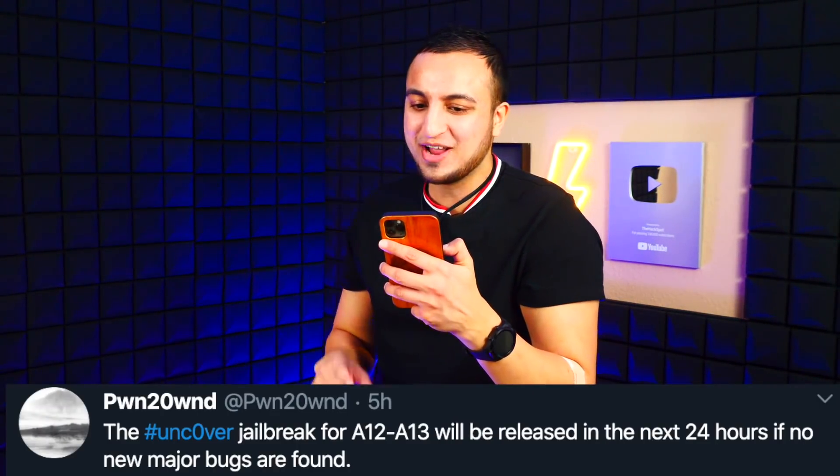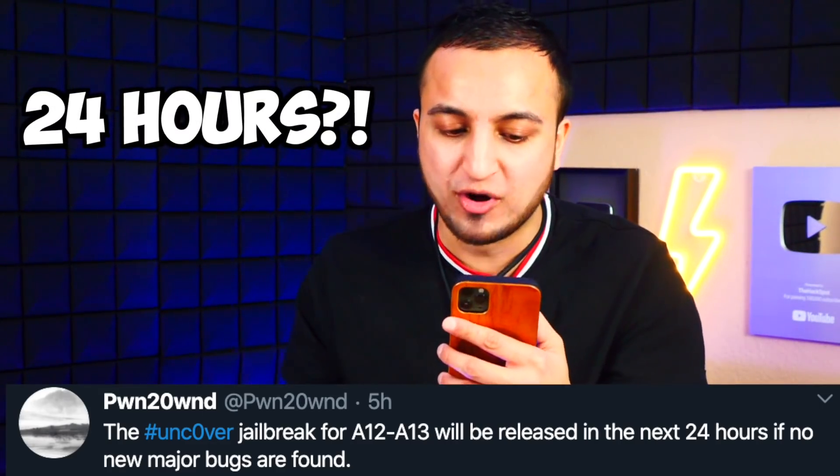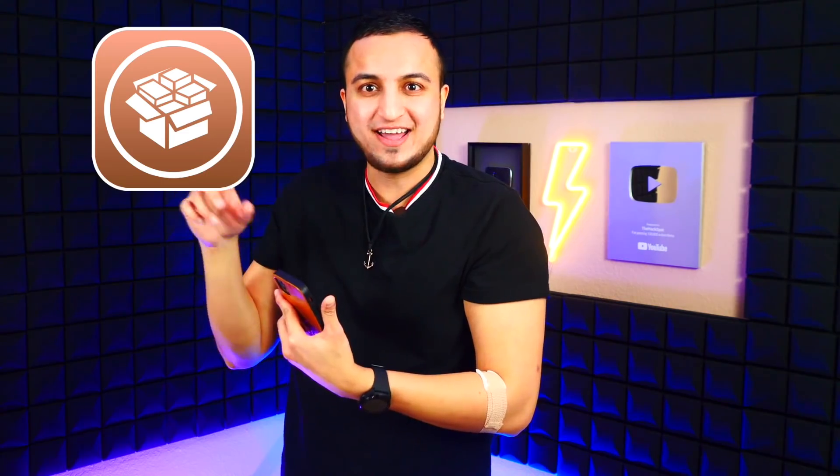Now here's the kicker — get ready. Ponte Own tweeted: 'The Unc0ver jailbreak for A12 through A13 will be released in the next 24 hours if no major bugs are found.' If no major bug is found that inhibits the jailbreak from working on some devices, then the Unc0ver jailbreak will be released in the next 24 hours. We are so close — I can literally taste the jailbreak.